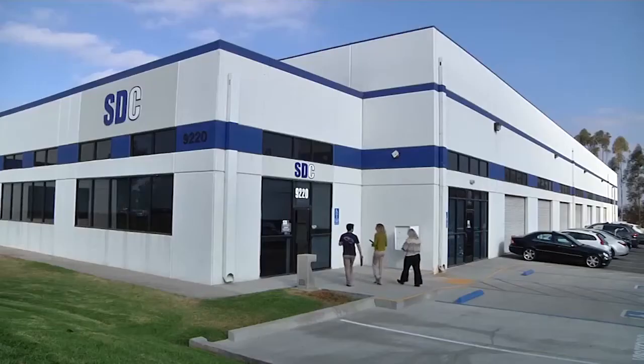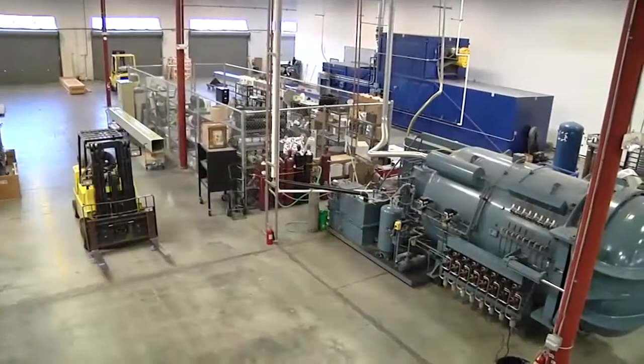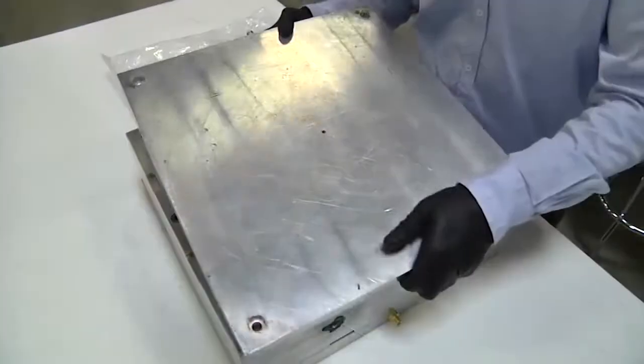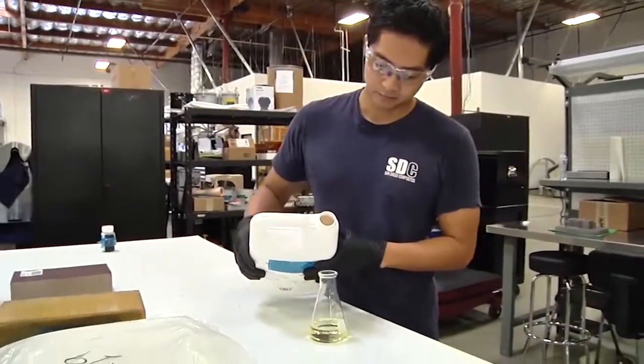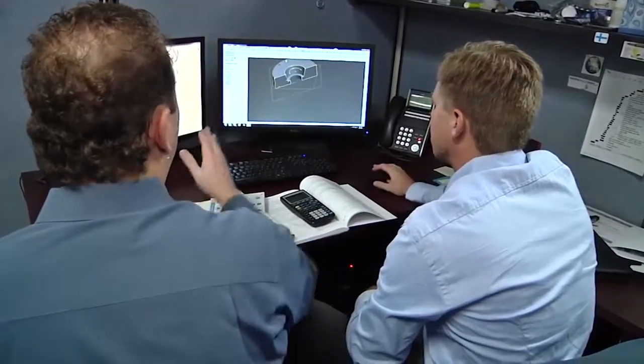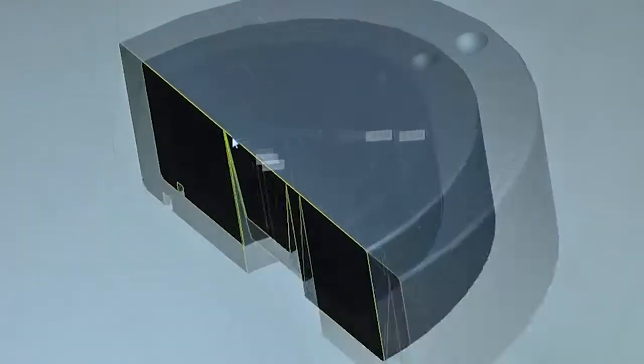San Diego Composites was founded in 2004, really founded on aerospace and defense work with a focus on engineering development and manufacturing development that leads into production. San Diego Composites really combines engineering and manufacturing in a way that most companies don't. We bring a very high level of science and engineering to our manufacturing, which does allow us to develop new processes.